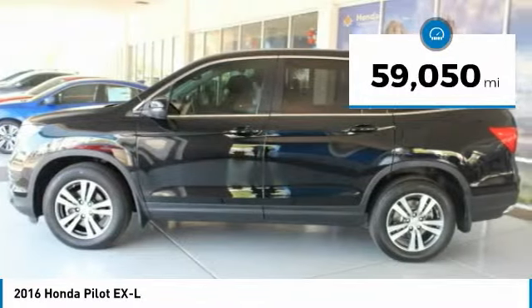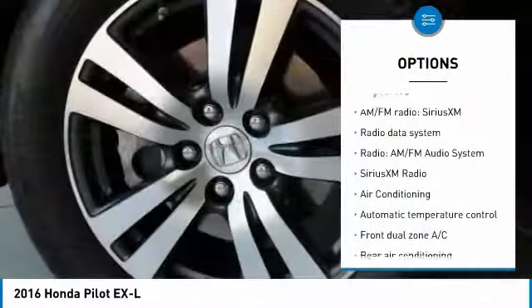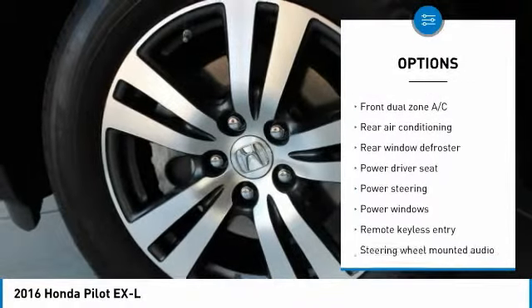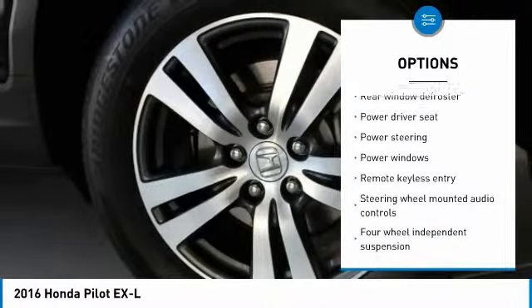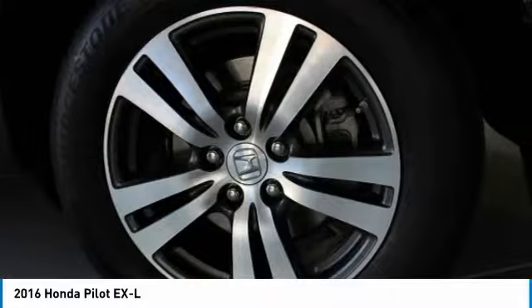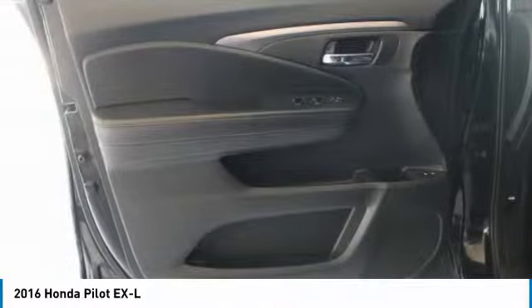Here are some of this vehicle's great options: traction control, air conditioning, dual airbags, power steering, four-wheel disc brakes, electronic stability control, fog lights, rear window defroster, security system, and Sirius XM Radio. Come see the car for yourself.